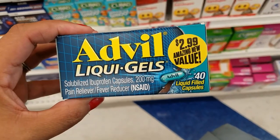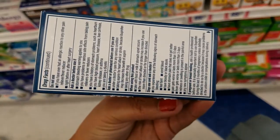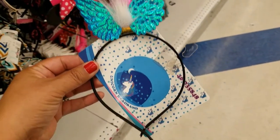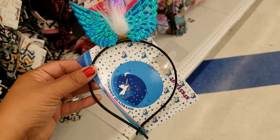And they got these new ones — Advil for $2.99, you get quite a bit. Not bad for the price. Look at how cute, guys — only $0.99, and this is metal — the headband's metal. How adorable!